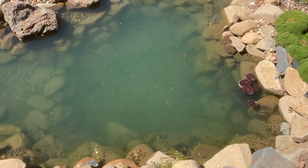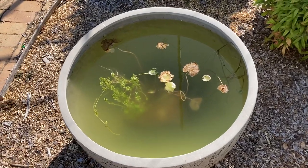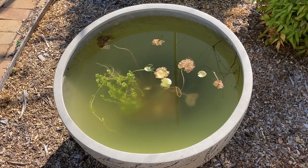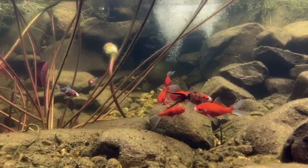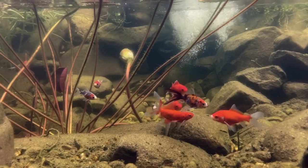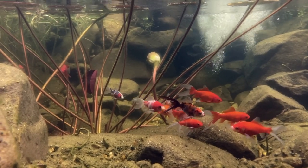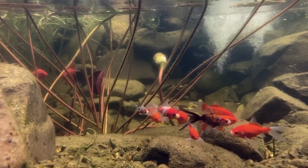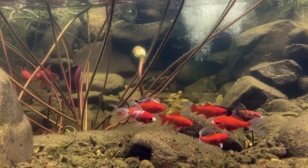Even if you don't have the issue with clay, you'll still end up with nutrients. This is a pond in a pot, and as you can see the water has gone green — this is another form of algae. Nutrients will come from anywhere and everywhere: dust, pollen, leaf litter, fish food, fish poo, mulch. Basically anything that ends up in the pond is a potential nutrient source that will fuel algae growth.